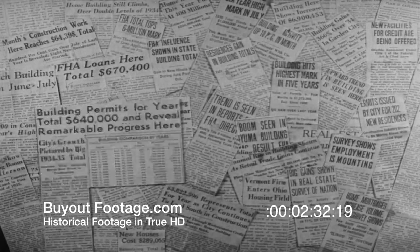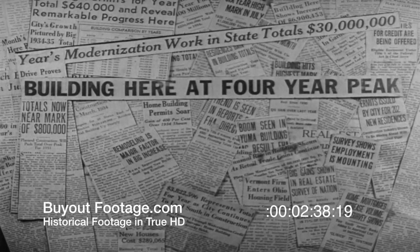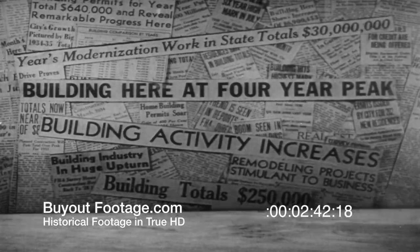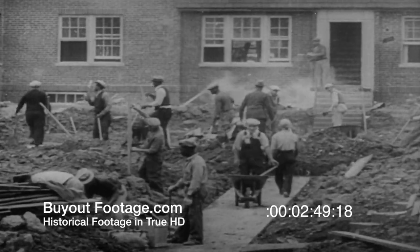A decline of 92% from 1928. But due to the stimulation of the National Housing Act, 1935 presents a different picture. From every section of the country come reports of vastly increased building activity. Now in these pictures, we show you a few of the thousands of houses of all types that are currently under construction as a result of this building boom.